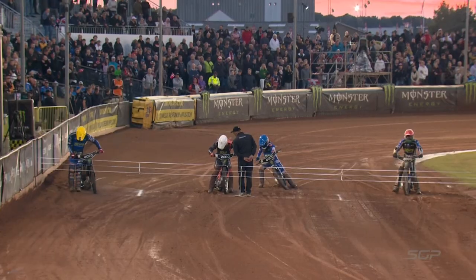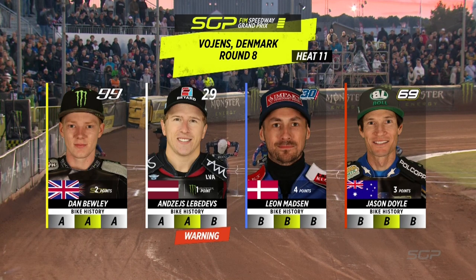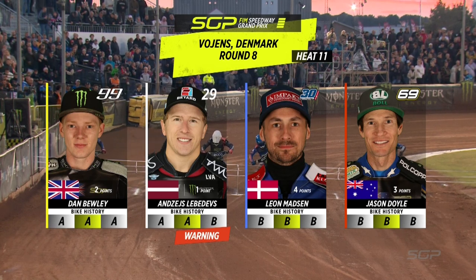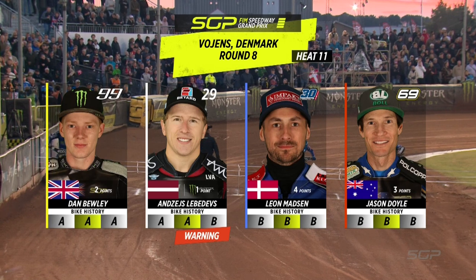Pressure on Jason Doyle, who started so well but failed to score last time. He will go from the inside in red. Leon Madsen out of gate number two in blue. Ondra Lebedevs comes from gate number three in white. And Dan Bewley going from the outside in the yellow helmet colour, just two points to his name.